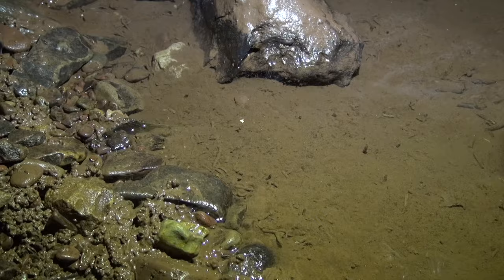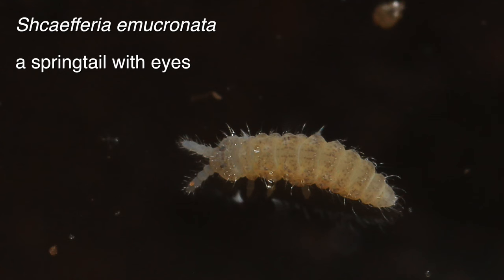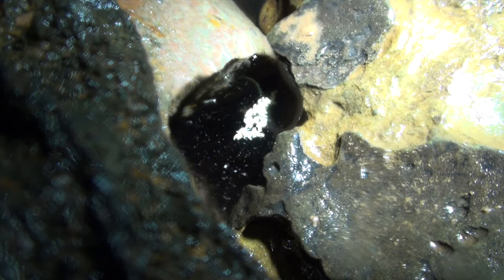Small rafts of springtails were observed in static pools, with some solitary ones also present. They are yellowish with antennas, slightly paler, almost white.